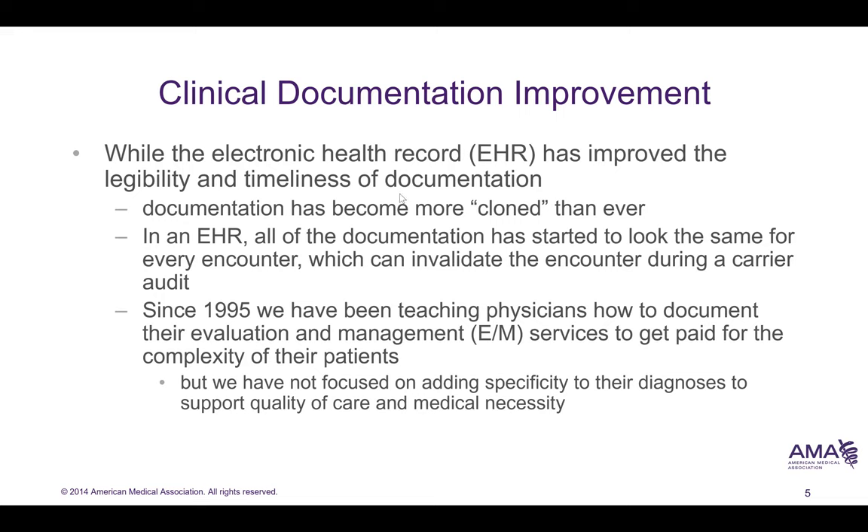Since 1995, health information professionals have been trying to work with physicians to document evaluation and management services so they can get paid appropriately, but sometimes we haven't focused enough on adding specificity to the diagnosis. This is especially important with reimbursement models such as HCCs and other capitated payment models.